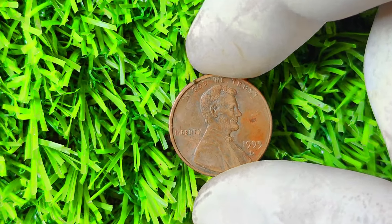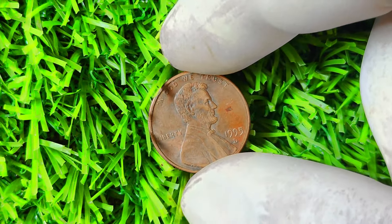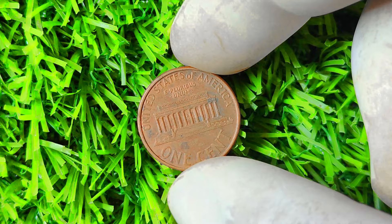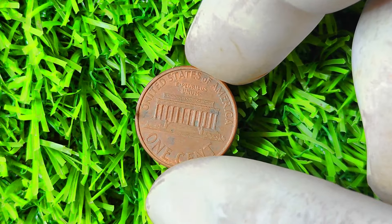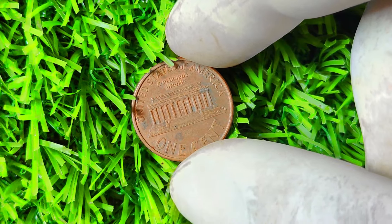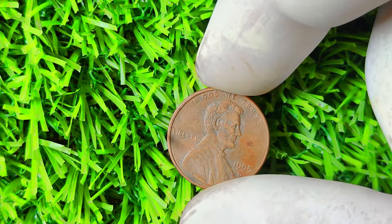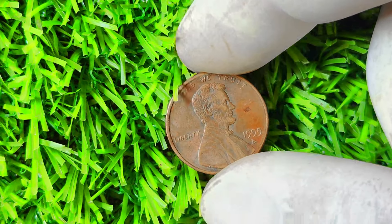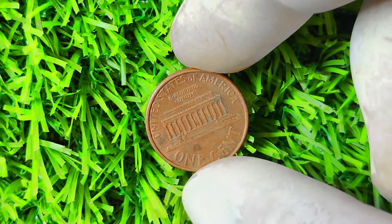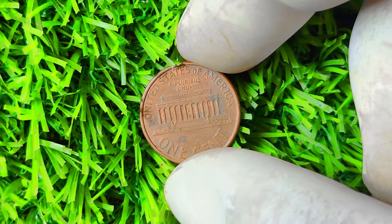1995 Lincoln penny with a D mint mark that could potentially make you a millionaire. In 1995, the Denver mint accidentally produced a small number of Lincoln pennies with a double-die error, resulting in some of the most sought-after and invaluable coins in the world. The double-die error occurs during the minting process when the die strikes the planchet more than once, creating a slightly offset and doubled effect on the design. This mistake is extremely rare and highly coveted by collectors due to its unique appearance and limited availability.